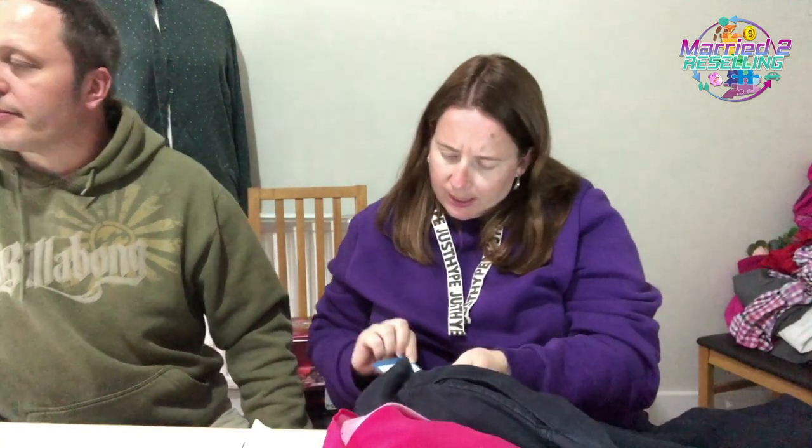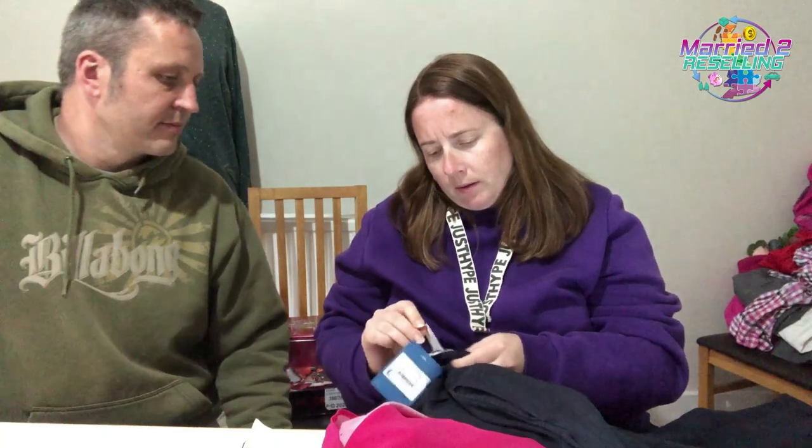Some clothing here — a Sea Salt shirt, looks to be 100% linen, size 14, paid £7.50. Looking at the tag it's called the Rockcliffe shirt and it is indeed 100% linen.